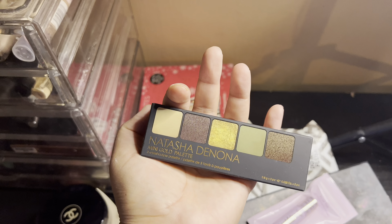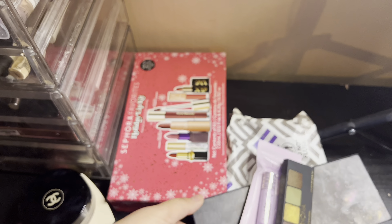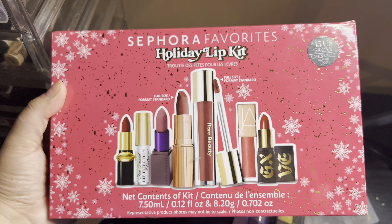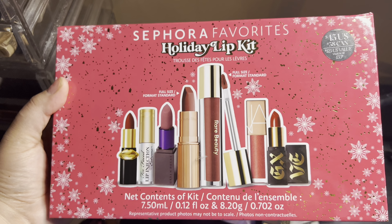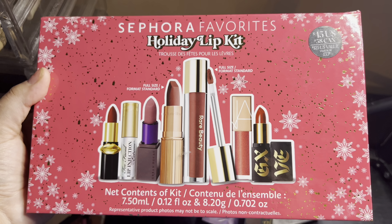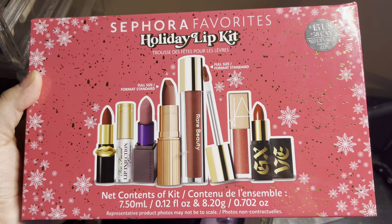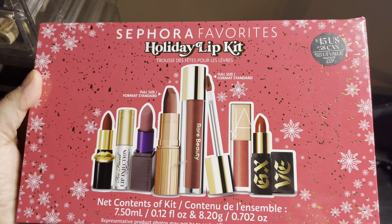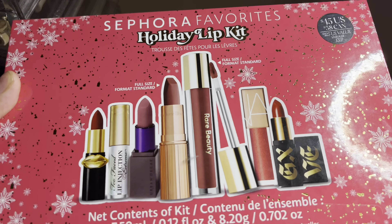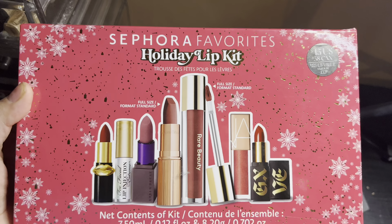I also picked up the Sephora Favorites Holiday Lip Kit. I'm going to pull in everything, see what I use and what I don't, and we'll go from there next week. I do have a favorite that's in here — if you've seen my review on this, you'd know which one it is. I also posted some TikTok videos on this, so make sure you're following me over there.